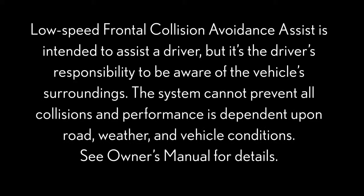Low-speed frontal collision avoidance assist is intended to assist a driver, but it's the driver's responsibility to be aware of the vehicle's surroundings. The system cannot prevent all collisions and performance is dependent upon road, weather, and vehicle conditions. See owner's manual for details.